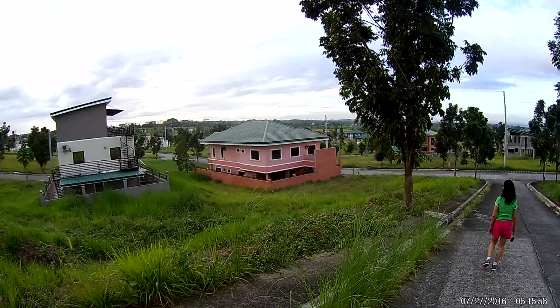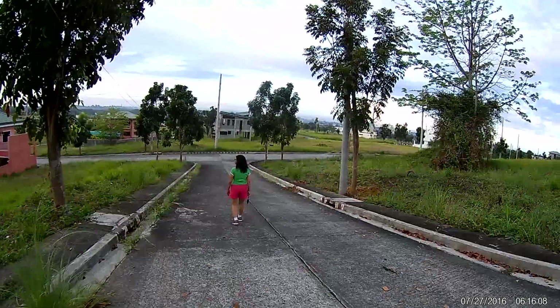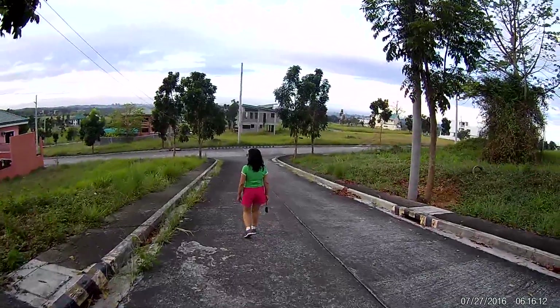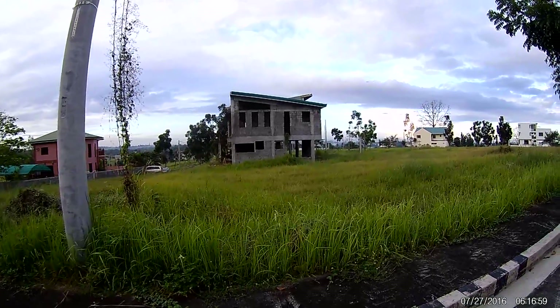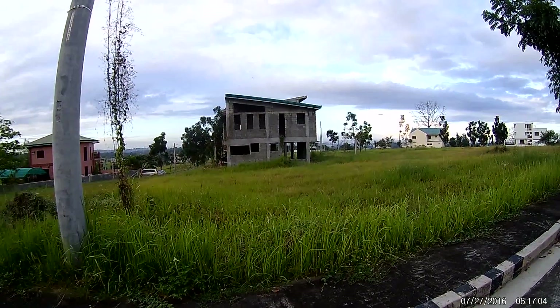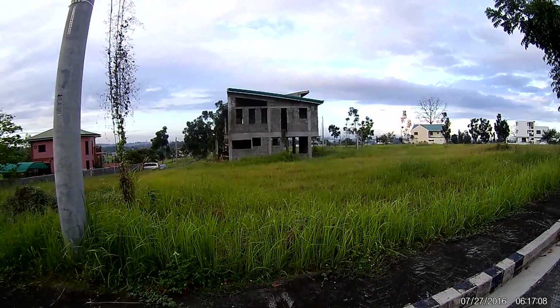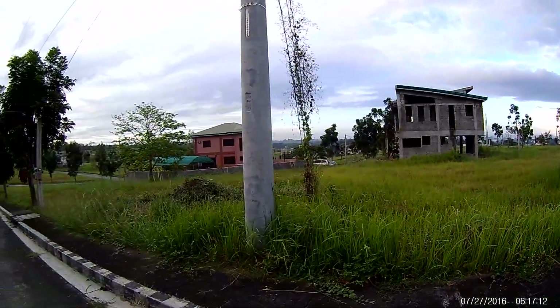Pink seems to be a popular color here because I've seen several different pink houses. And there goes Beth — she's trying to lose me. Here's a house that's been in progress for a while, probably another case where the contractor ran off with the buyer's money and he couldn't finish the house.